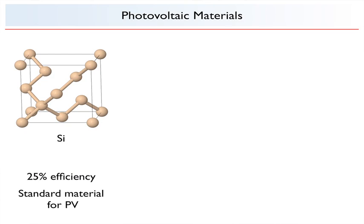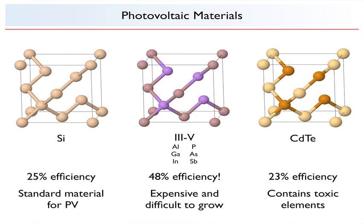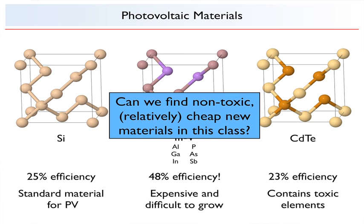The solar cell used in the Solar Impulse 2 is silicon — a well-worn technology with currently a 25% efficiency. This tetrahedral structure is particularly suited for photovoltaics and leads to other photovoltaic technologies, such as III-V compound cells, which are similar but use different columns of the periodic table. These have been shown to have a 46% efficiency; however, they're expensive and relatively difficult to grow. Another similar technology is cadmium telluride — same structure — with a 23% efficiency; however, it contains toxic elements. This illustrates the design problem we have to face in these materials: we need to find materials that are non-toxic but relatively cheap in this class.